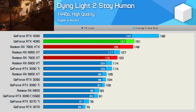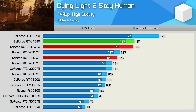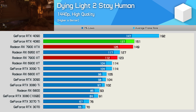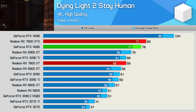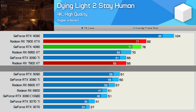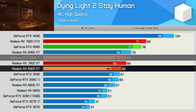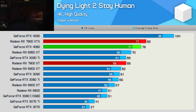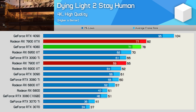As we found in the 7900 XTX review, these new RDNA 3 GPUs don't perform particularly well in Dying Light 2, especially relative to previous generation parts. For example, the 7900 XT is just 8% faster than the 6900 XT at 1440p, and things are even worse at 4K — just 6% faster than the 6900 XT, matching the 3090 Ti with 60 FPS on average, and 15% slower than the RTX 4080. So when compared to current generation parts the results don't look too bad, but not impressive against the previous generation.